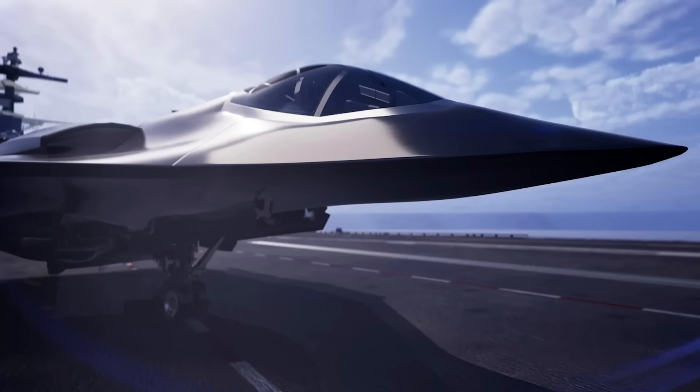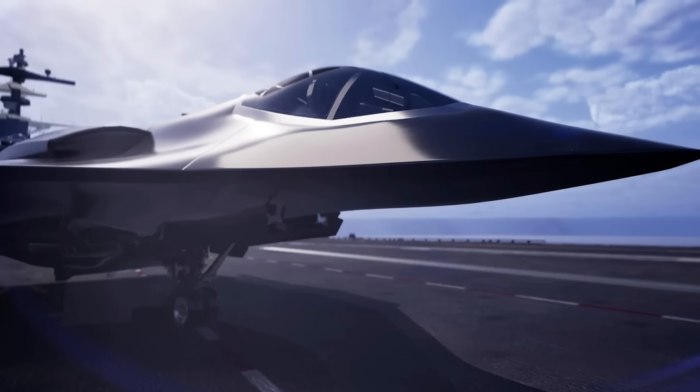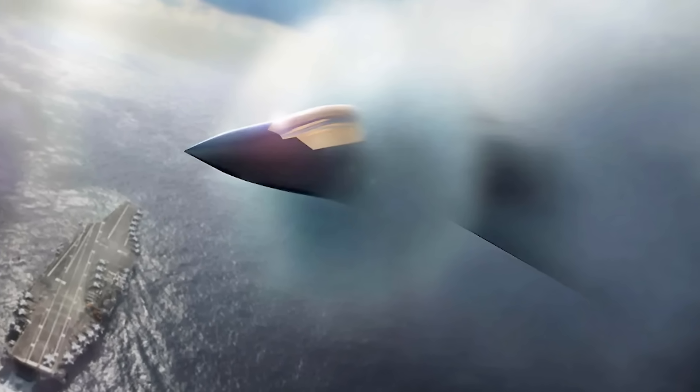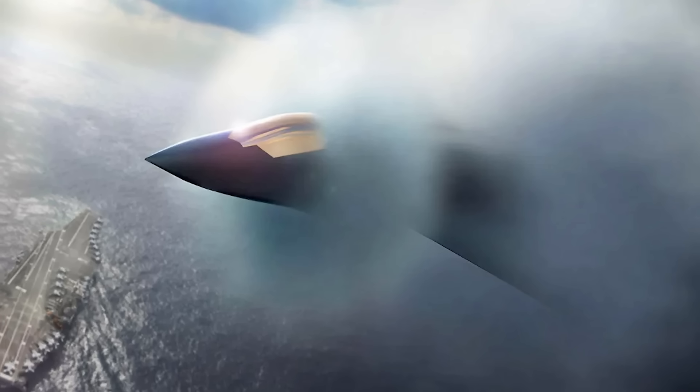A few weeks ago, we got our first decent glimpse of Northrop Grumman's FAXX sixth generation fighter design for the U.S. Navy. Now Boeing is looking to get in on the action too, releasing this new render of their own FAXX design.